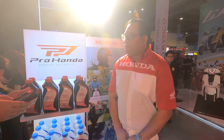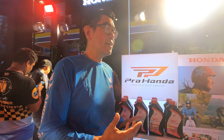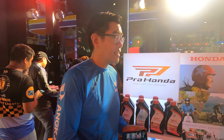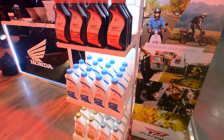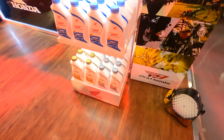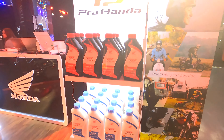Pro Honda is a global oil brand introduced by Honda. Pro Honda is first to be introduced in the Philippines — the first country to have this new product. There is an advantage when we say it is a Honda brand. What sets it apart from other oils? This Honda oil is the only oil product developed by Honda for the customers and engines of Honda.